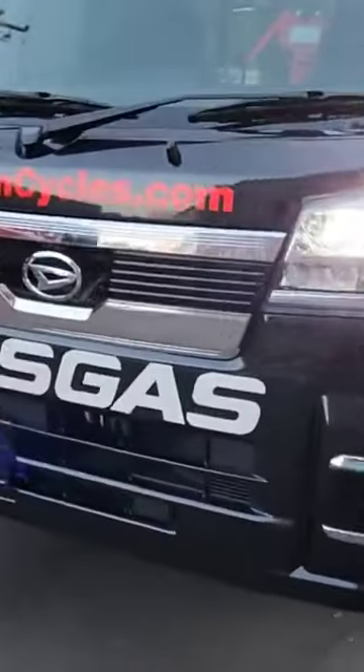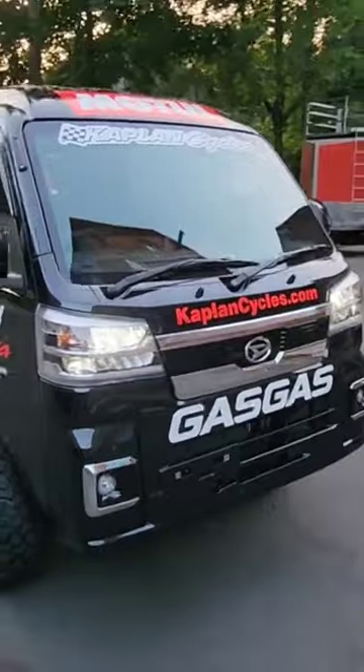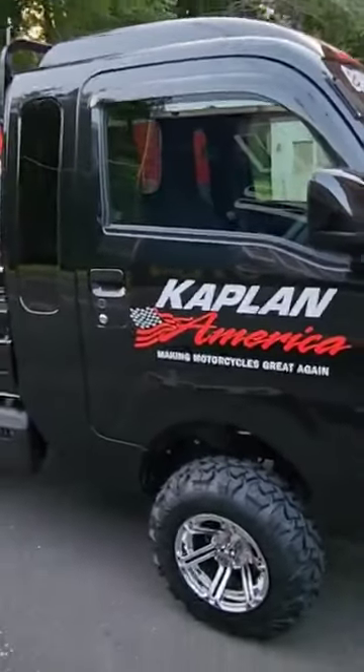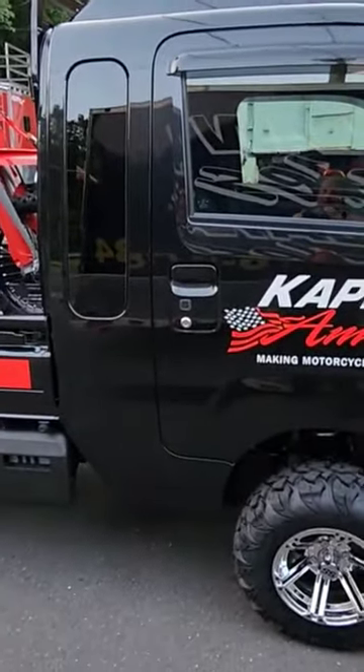It's got the Gas Gas Kaplan Cycles custom mold tool team logos on it, and it's just super cool. I love this thing. It fits in the back of the stacker without taking much more room than our Yamaha Rhino.